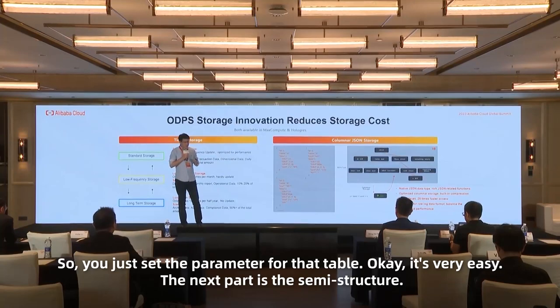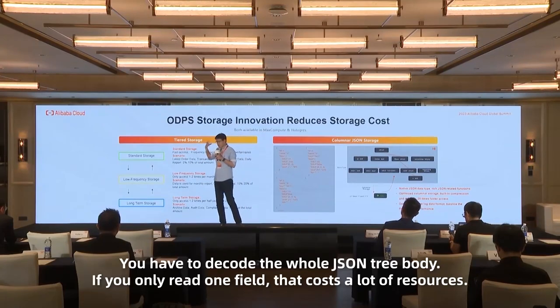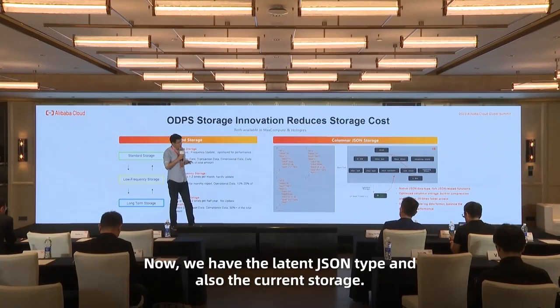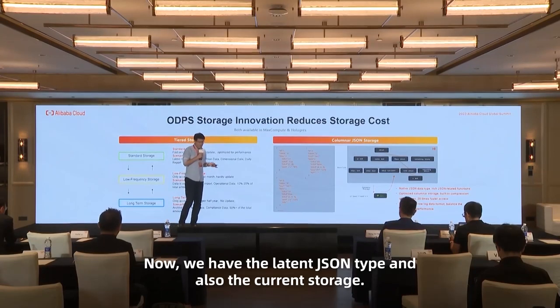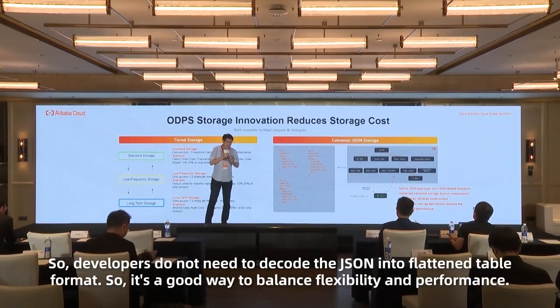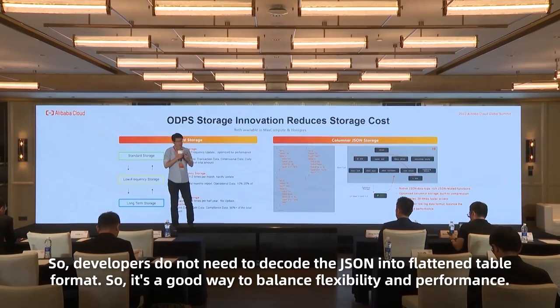The right part is semi-structured data. In the past, without a native JSON format, you had to save JSON data — most of it log data — in a string format, and had to decode the whole JSON tree body even if you only needed one field, causing a lot of wasted resources. Now we have a native JSON type with columnar storage. This type includes built-in compression and indexing, and provides 20x faster performance than before, so developers do not need to decode JSON into a flattened table format.